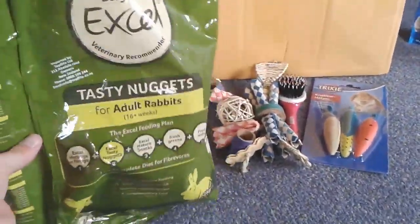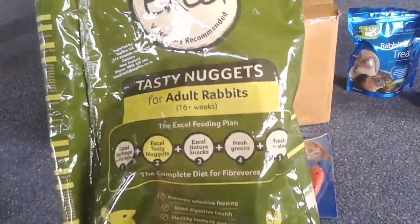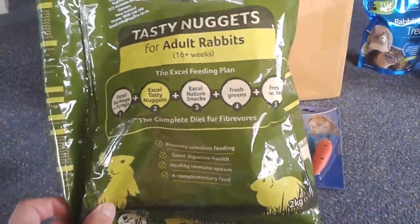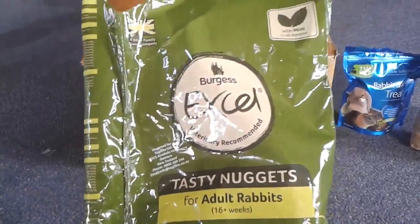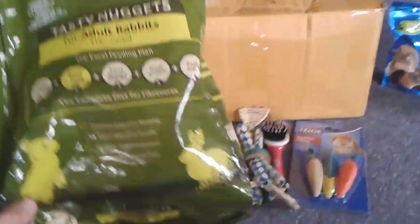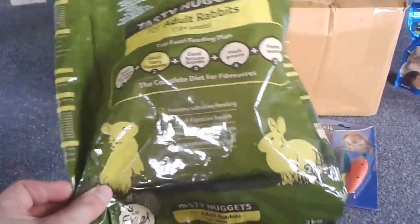So I did buy a bag of the Burgess XL Tasty Nuggets for adult rabbits. It is empty because I've popped it into the food bin. These are the UK pellet food that we have only just recently gotten to New Zealand, so it's pretty exciting. I've seen the Burgess XL on a lot of people's channels and I really like it — it's really good food. I will do a review on this at some point. It's 2 kg and pretty sure it's about $12.92.